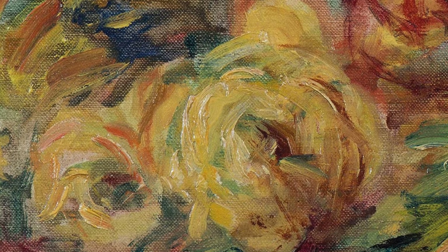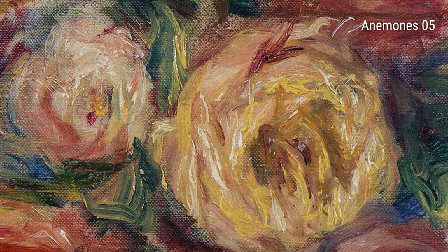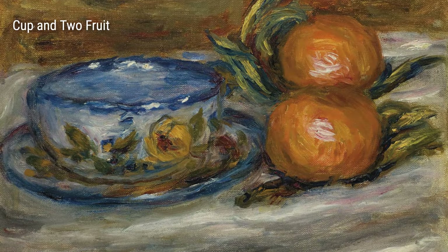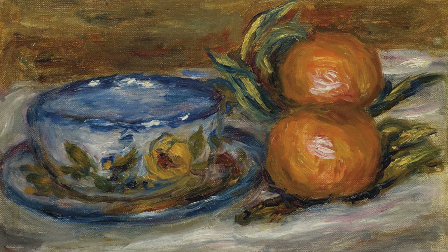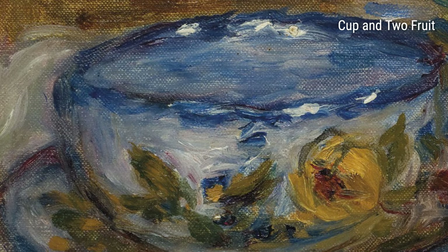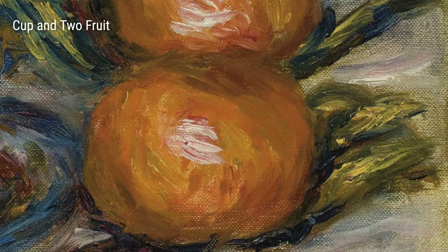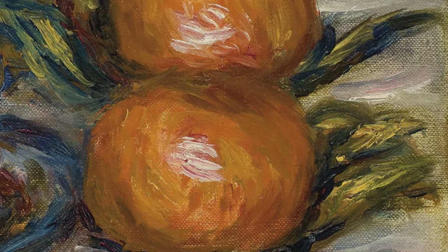Moving on, did you know that Renoir also loved painting still life? One of his remarkable works is Cup and Two Fruit. In this painting, Renoir showcases his incredible attention to detail. You can almost taste the ripe fruit and feel the warmth of the cup. This piece reflects Renoir's ability to capture the beauty of everyday objects and transform them into captivating works of art.